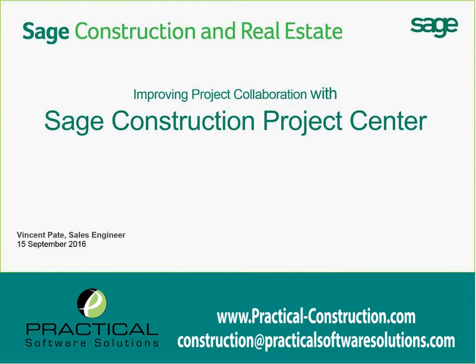Hello and welcome to Improving Project Collaboration with Sage Construction Project Center. My name is Vincent Pate and I'm the sales engineer here at Sage Beaverton. We're going to be talking through how the Sage Construction Project Center, our newest cloud-based offering for field project management, is going to be able to work with your company in getting all of your needs for project documents, project costing, and project distribution of materials to all the people that need it.